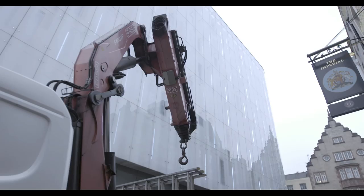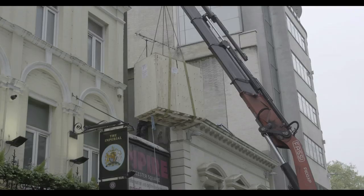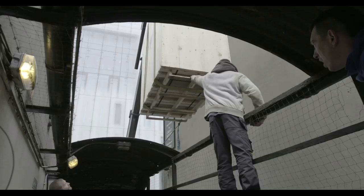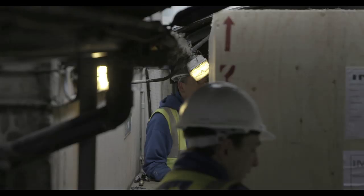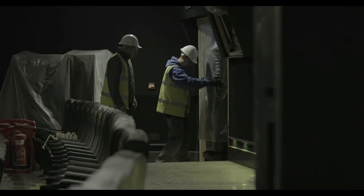Transforming the original theatre to the IMAX experience was not without its challenges. We're about to take the projectors into the auditorium. The only way we can do that is by punching them over the top of the building into the auditorium, because they're too big to go through the doors. Weighing over half a ton, the IMAX projection system was not the easiest thing to manoeuvre into the booth.